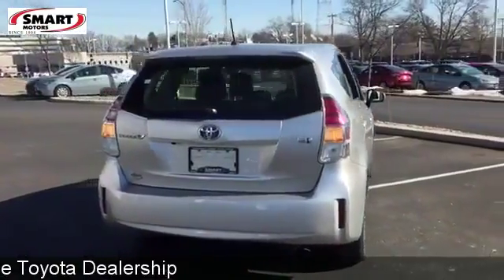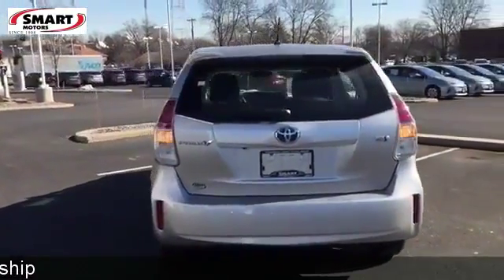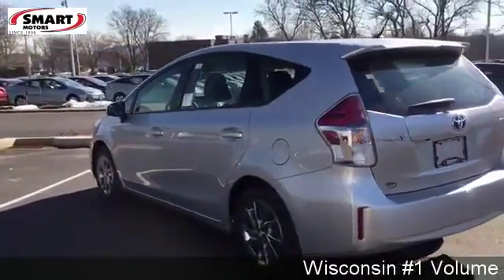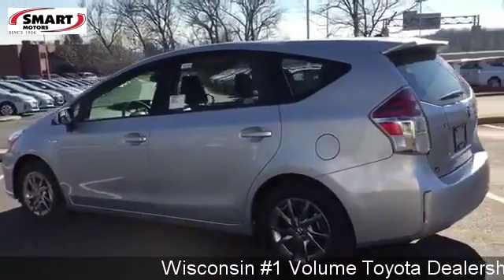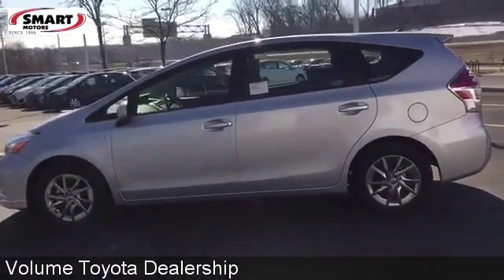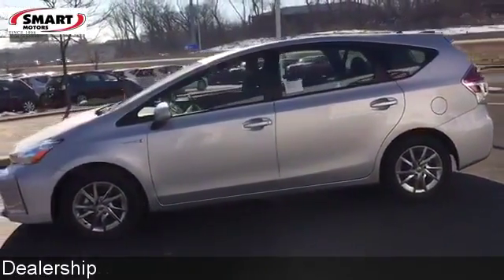With over 34 cubic feet of cargo space in the back, there's room for the gear you need for a fun getaway. You'll also enjoy the touch screen display, backup camera, climate control, and smart key system. Embrace a greener, smarter way to drive. Take this Prius V for a test drive.